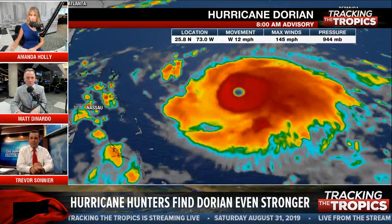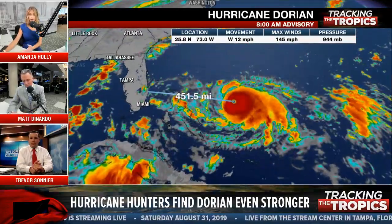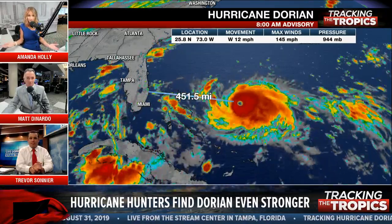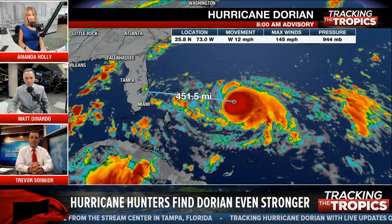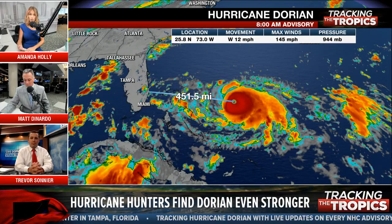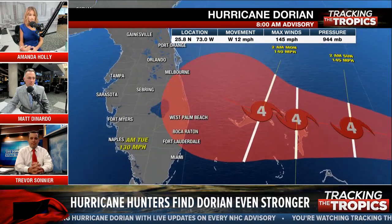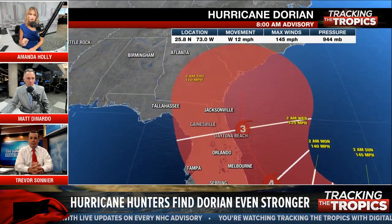Just a lot of different factors still at play. If you're just joining us — we have over 4,000 viewers on Facebook right now. It's Saturday morning, Labor Day weekend. A lot of people hoped to enjoy the weekend, but nerves are still heightened in Florida. The latest update is showing that trend farther east away from the coast. Florida is still in the cone though — we are not out of the clear. There is still a lot of Florida Peninsula in that cone of uncertainty.